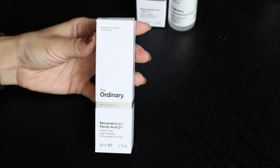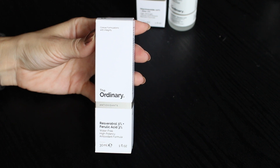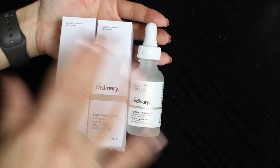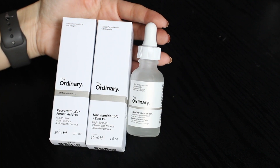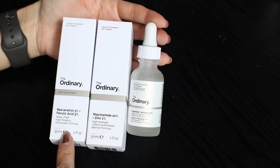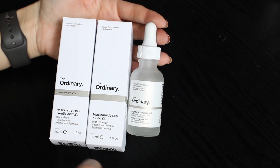This product here is the resveratrol 3% plus ferulic acid 3%, which is supposed to be an antioxidant. These are the three products I have in my serum category. I will always use the Argeralene in the morning and then some sort of product like the niacinamide, and sometimes I will also use the antioxidant.